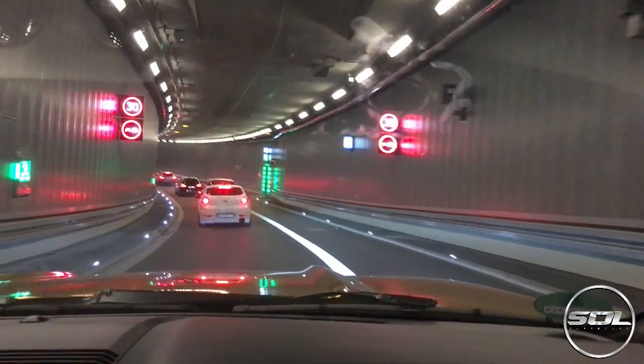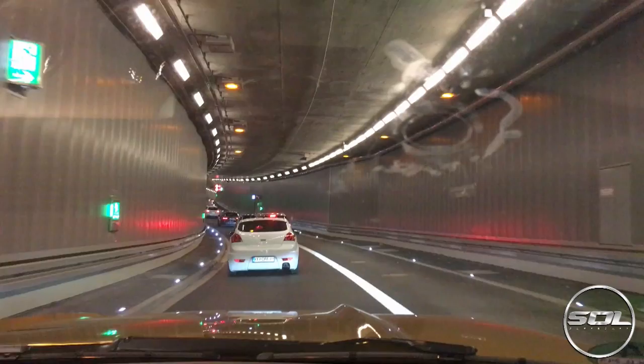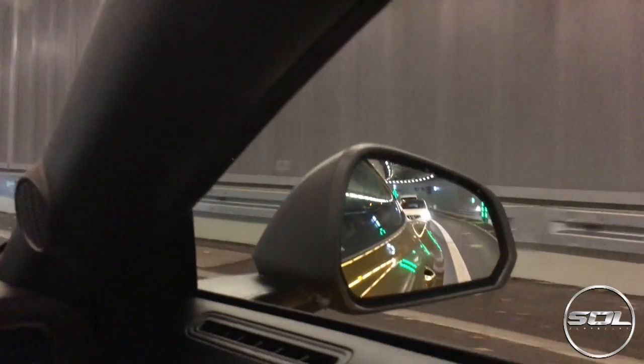Badass tunnel! Oh, I think we've hit traffic - it is coming into Friday rush hour in Munich and we are pretty central Munich.